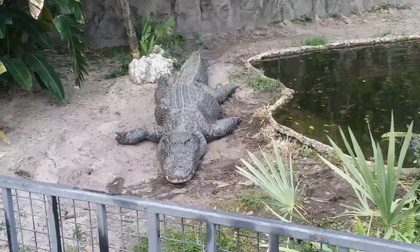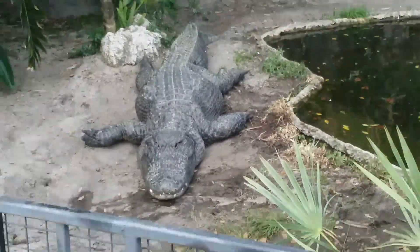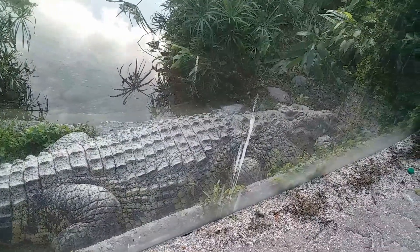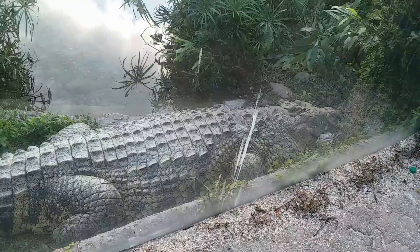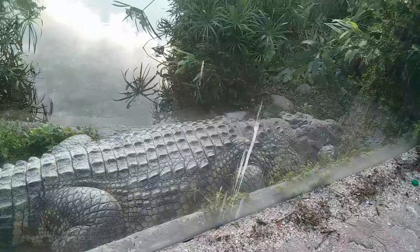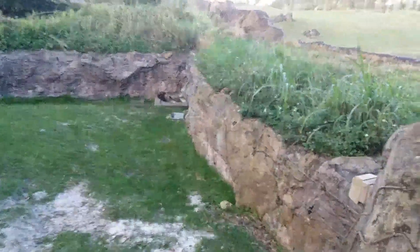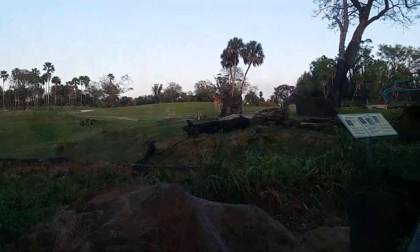Look at this big guy — he's so tired. The animal encounters today are pretty good.